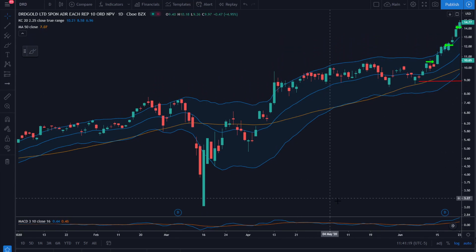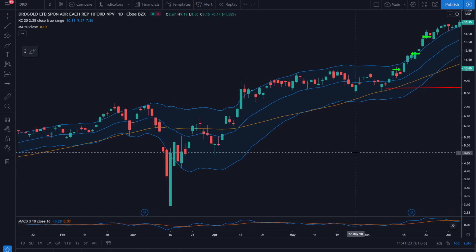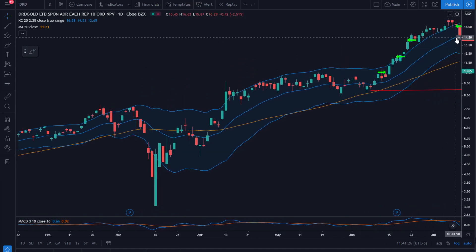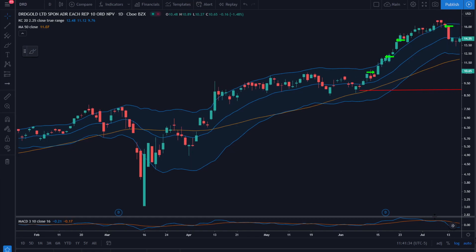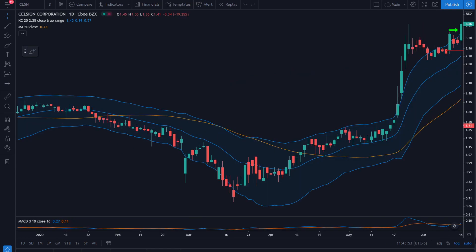We take a little bit more profit a few days later on the 22nd at $14.15, trail a stop, and get stopped out on July 9th. That is an almost two-R winner — not bad.